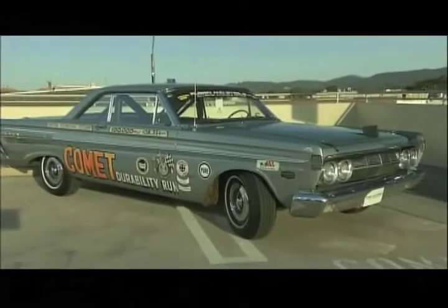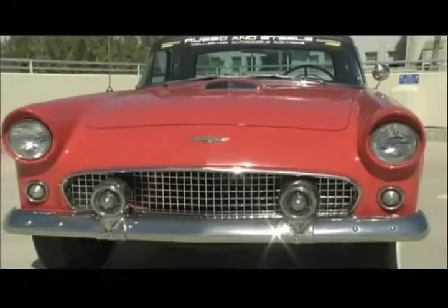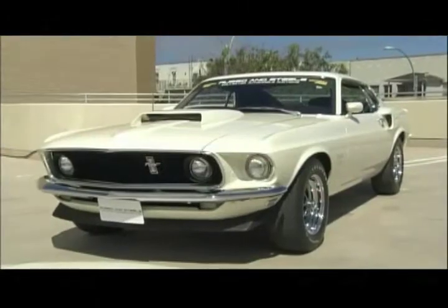Highlights include a record-holding Mercury Comet, a Thunderbird convertible driven just 2,030 miles since its restoration, and a 69 Ford Mustang Boss.